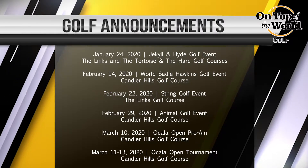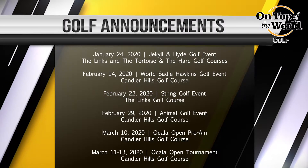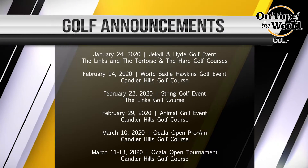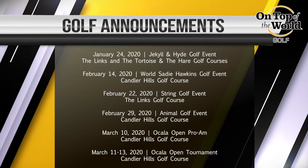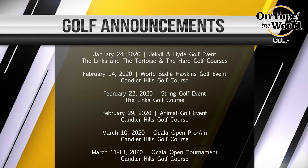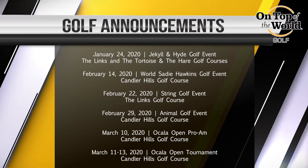February 22nd is our string event. That's where your handicap will determine the length of string that you get for the event. If you hit the ball close to the hole and you want your putt to be good, you may cut some of the string. Once your string is out, that is the end. That is on the 22nd on the Lynx Golf Course.